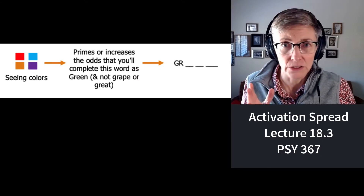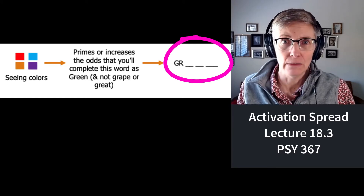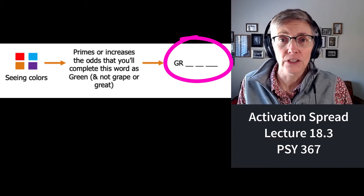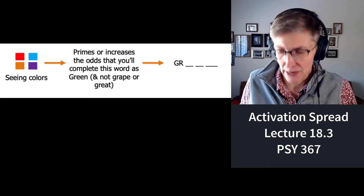If I show you a bunch of colors and then ask you to complete a word stem, how do you complete it? Green. Because seeing colors primes our access — speeds our access — to other colors. You could have said grape, but you didn't. You said green, and that's because of priming.